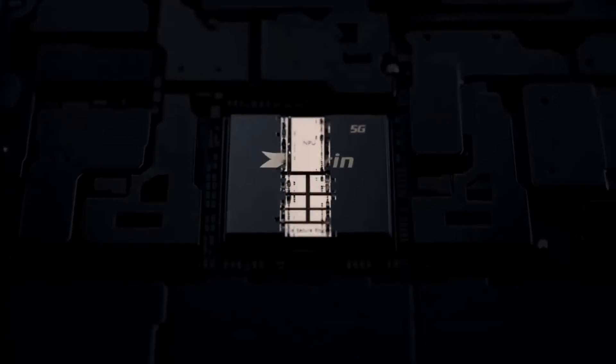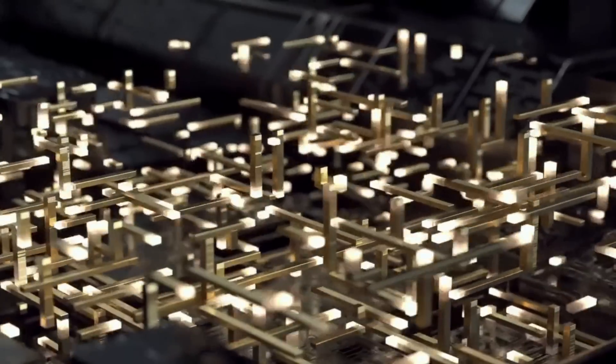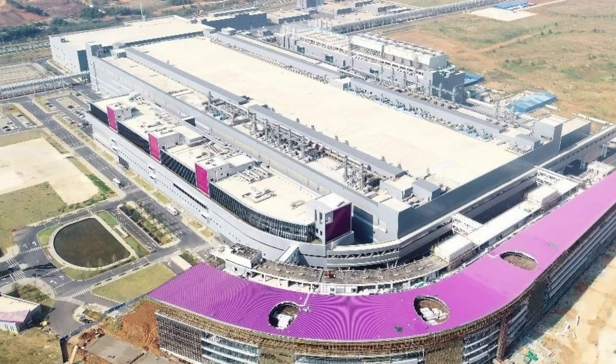Even with this technology gap it's still comparable, and that is an impressive result. This chip is a system on a chip, which means it's not only a CPU — there are multiple GPUs, NPUs (neural processing units), and a modem for 5G.